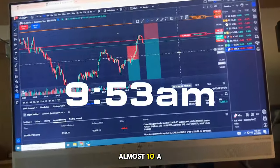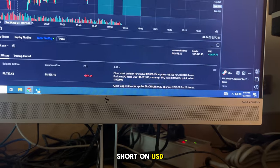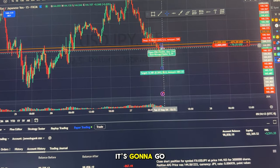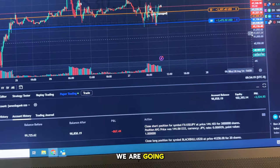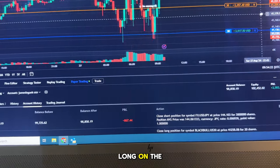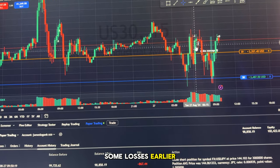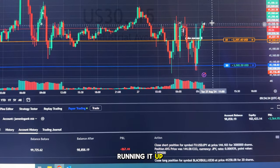It's almost 10 a.m. We are in two trades. We're in a short on USD/JPY — we're guessing it's going to go down. And then on the same side, we are going long on the Dow Jones, which we took some losses on earlier, but we got a good entry down here and now we're running it up.